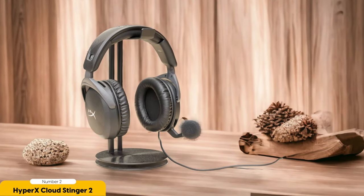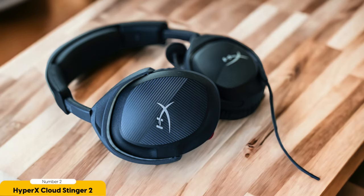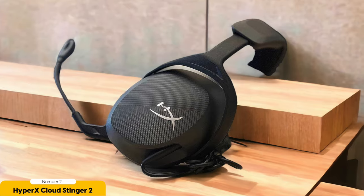Number 2: HyperX Cloud Stinger 2 Gaming Headset — best for comfortable fit. If you value comfort, the HyperX Cloud Stinger 2 is your perfect match. This headset is like a cloud hugging your head, letting you game for hours without discomfort. With its 50mm drivers, every explosion and whisper will be delivered with precision. The noise-canceling microphone banishes background noise so your teammates hear your voice loud and clear without any interference.